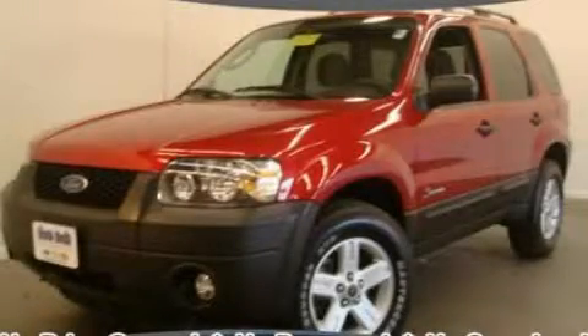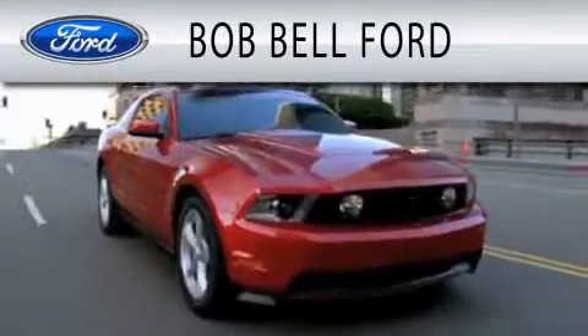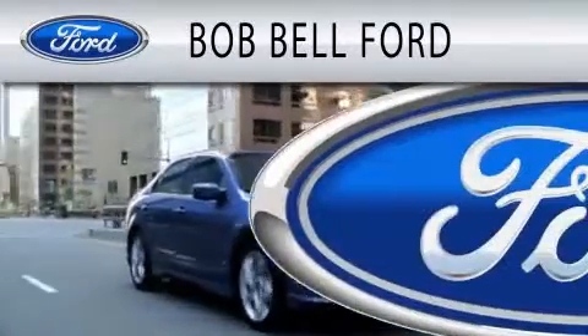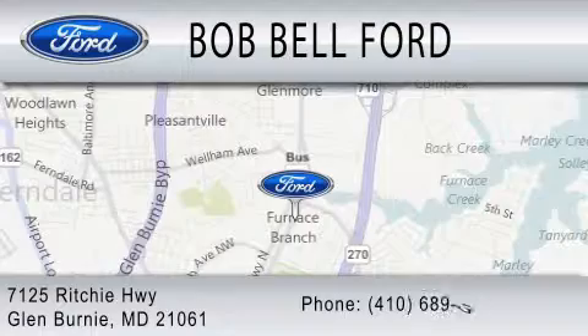Stop by today and test drive this vehicle for yourself. Bob Bell Ford is dedicated to doing everything possible to ensure that the experience you have selecting your vehicle is as pleasant as possible. We are located at 7125 Ritchie Highway in Glen Burnie.